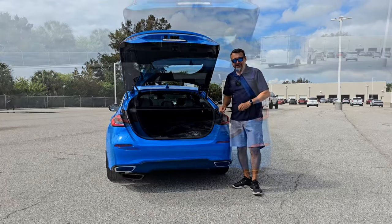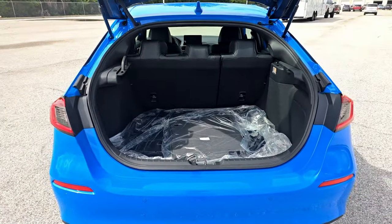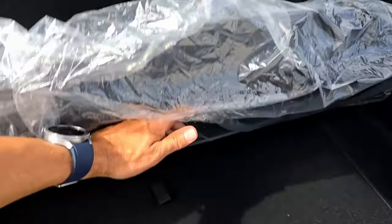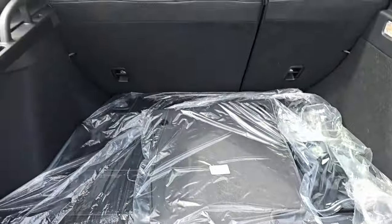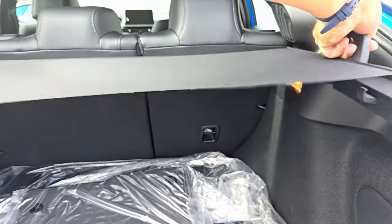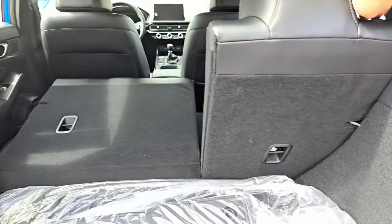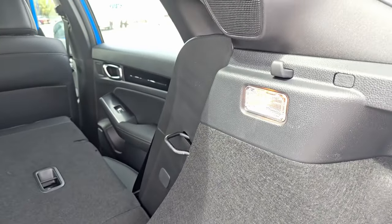The hatch isn't power-operated but is easy to open. The big difference between the sedan and hatchback is cargo room — the hatchback has almost 35 cubic feet of space. This one has floor mats and all-season mats. Lifting the board at the bottom reveals a spare tire, jack, and tools. You also have a sliding cargo cover to keep your belongings out of sight. If you need more space, the 60/40 split rear seats fold easily, giving you even more cargo room, plus cargo area illumination.